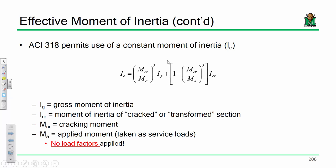The effective moment of inertia is straightforward to calculate — you only need four values: the gross moment of inertia, the transformed (cracked) moment of inertia, the cracking moment, and the applied moment. The transformed moment of inertia assumes all concrete in tension is gone, leaving only concrete in compression and the steel, which we transform into an equivalent lump of concrete.